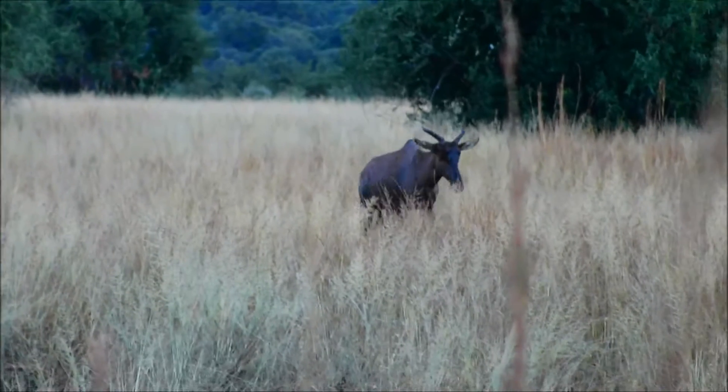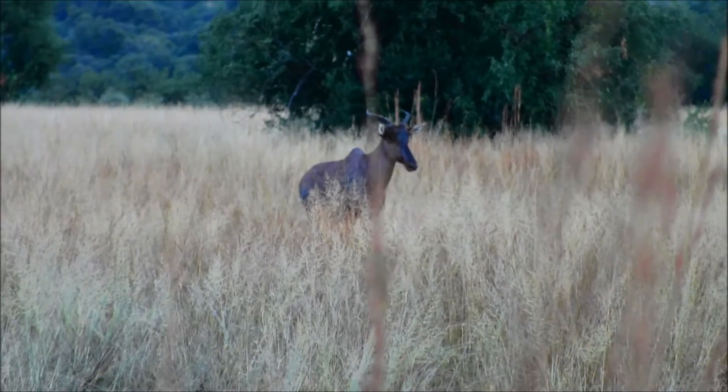That one is alone — it's a territorial bull. He's protecting his place, looking for a mate.